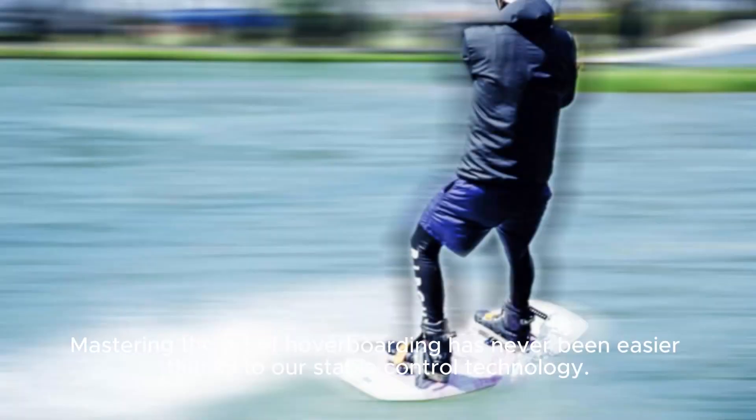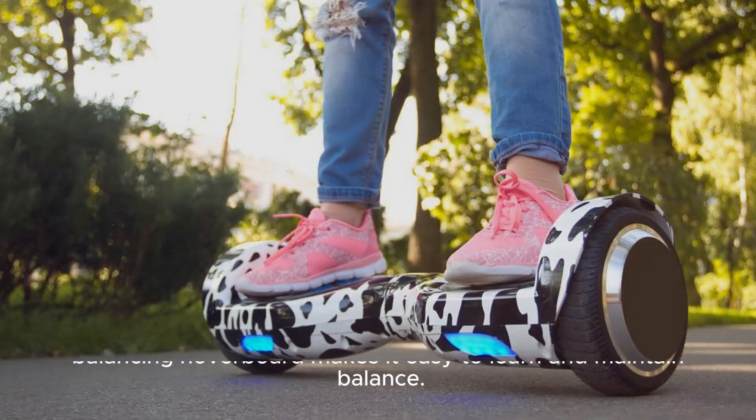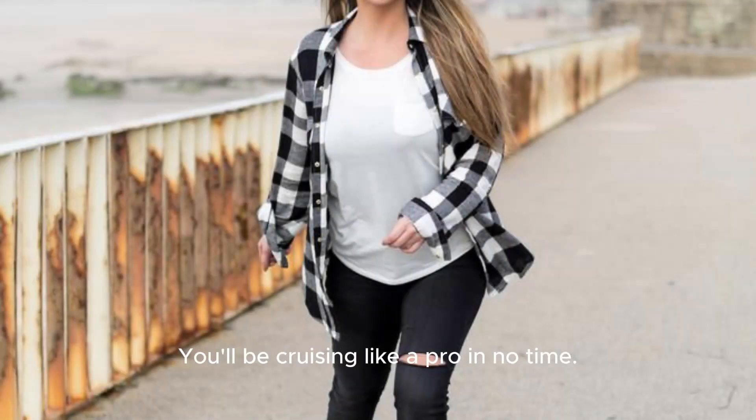Mastering the art of hoverboarding has never been easier, thanks to our stable control technology. Whether you're a beginner or an amateur, our self-balancing hoverboard makes it easy to learn and maintain balance. You'll be cruising like a pro in no time.